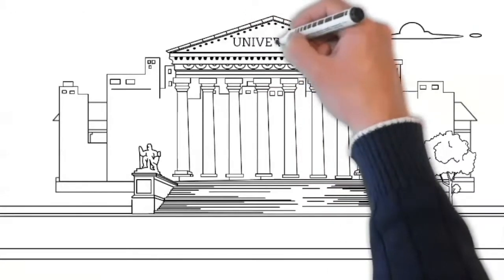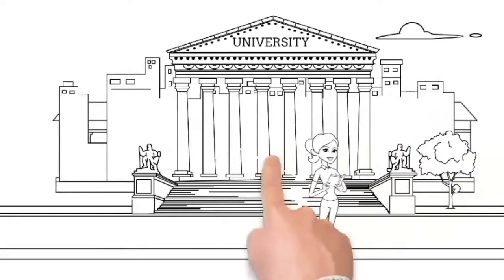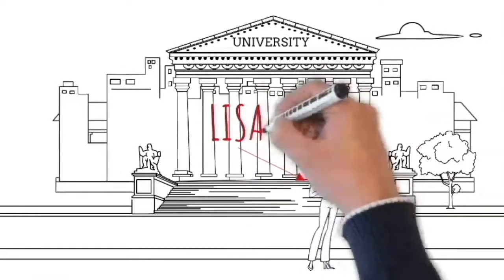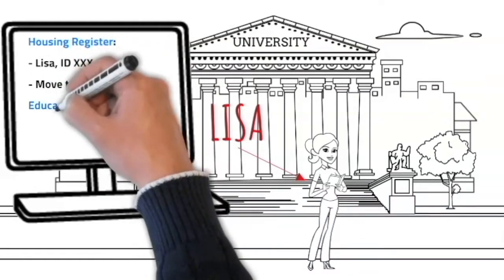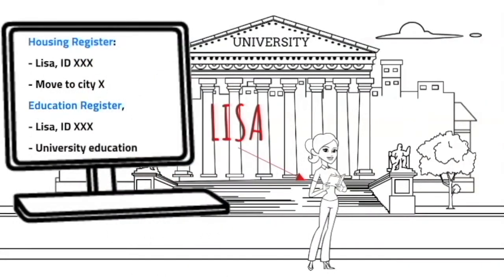When Lisa finishes high school, she moves to a new city and starts at university. The move is registered in the housing and dwelling register, and her higher education in the education register, both with her unique personal ID.